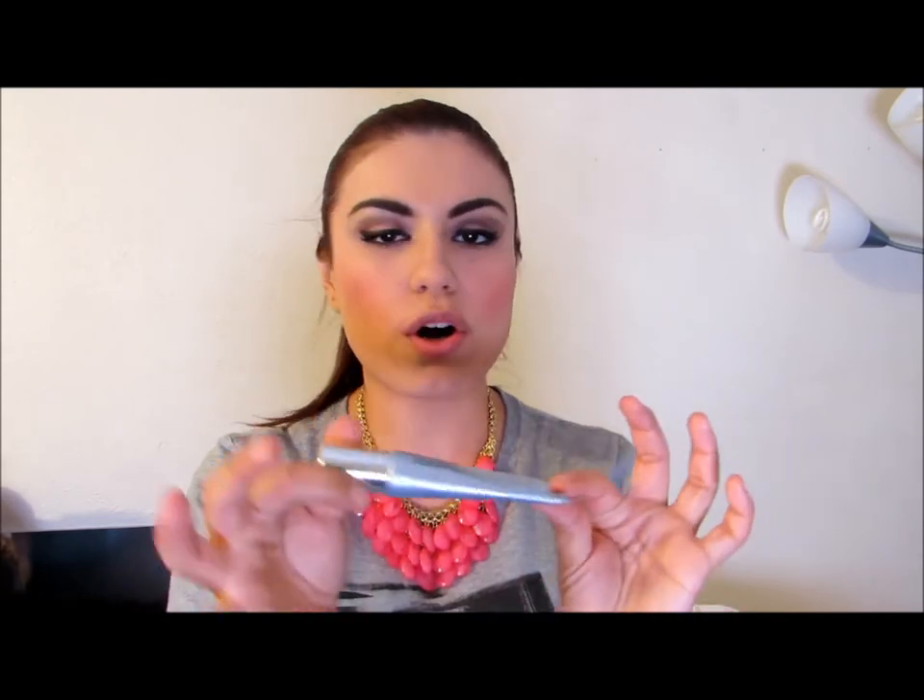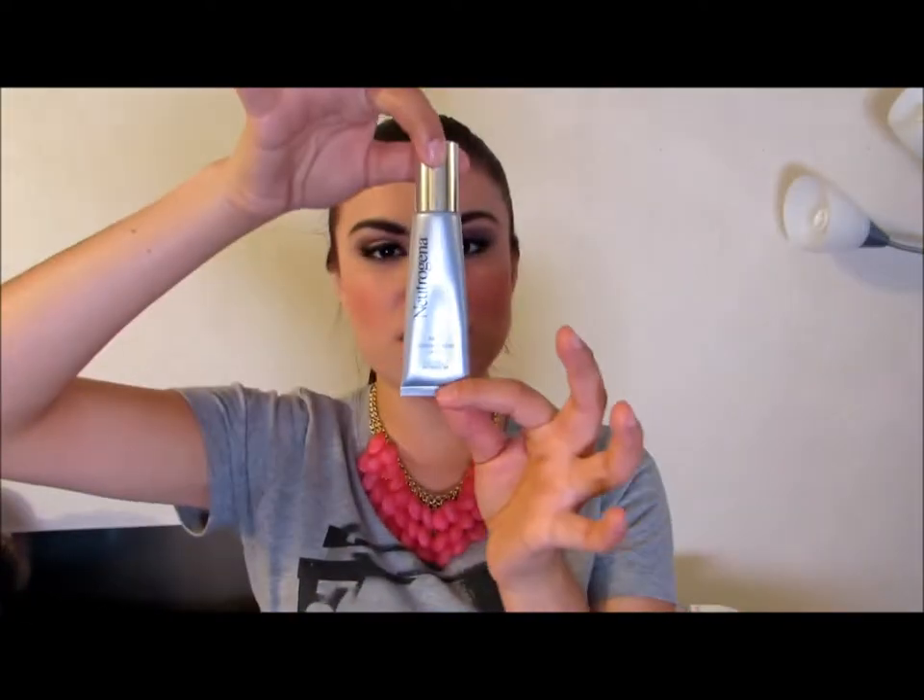Another favorite of mine is the Neutrogena Rapid Wrinkle Repair. This is what it looks like — it's just a little tube. Yes, I'm already using wrinkle creams. This is my first one, first of many more that I still need to purchase. I just recently got this last week or the week before that. I think I've had it about a week or two. Not that I have any wrinkles, but now is the time when we need to be taking care of our face and skin — especially us girls. We don't want to see a wrinkle anywhere.